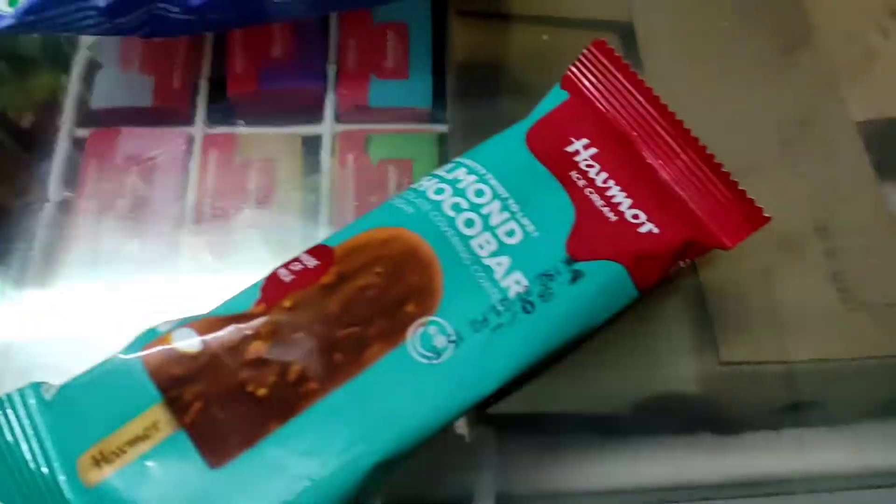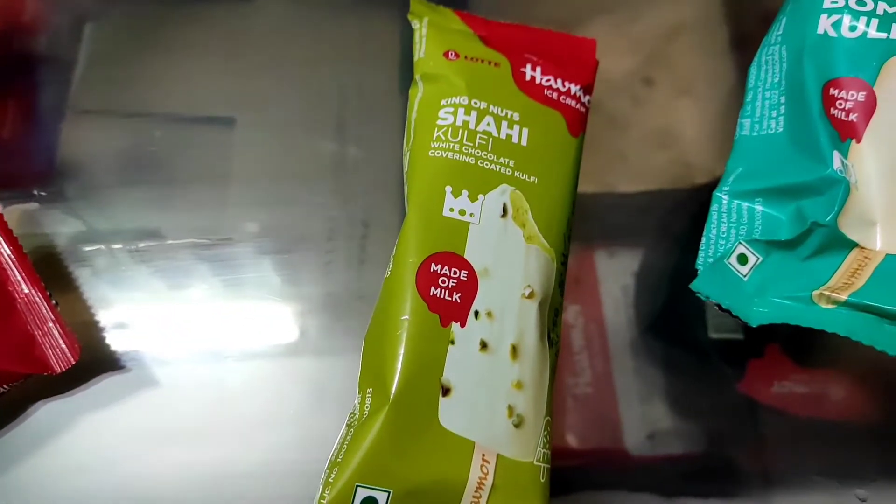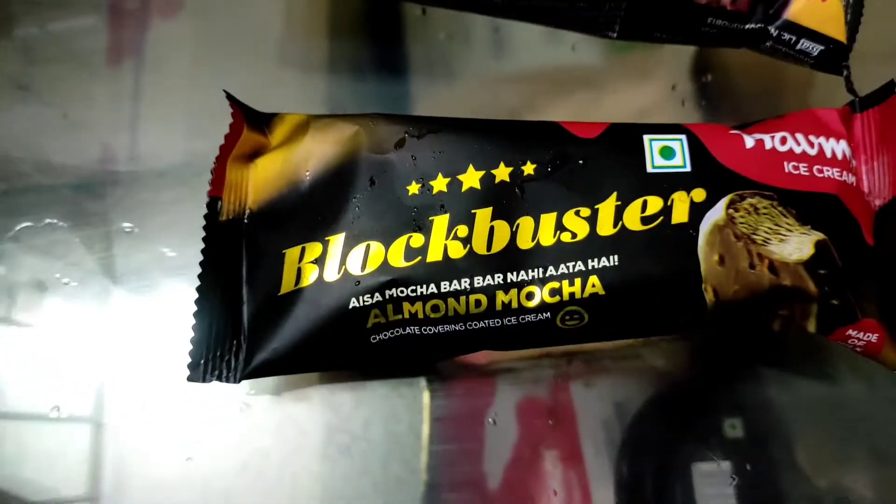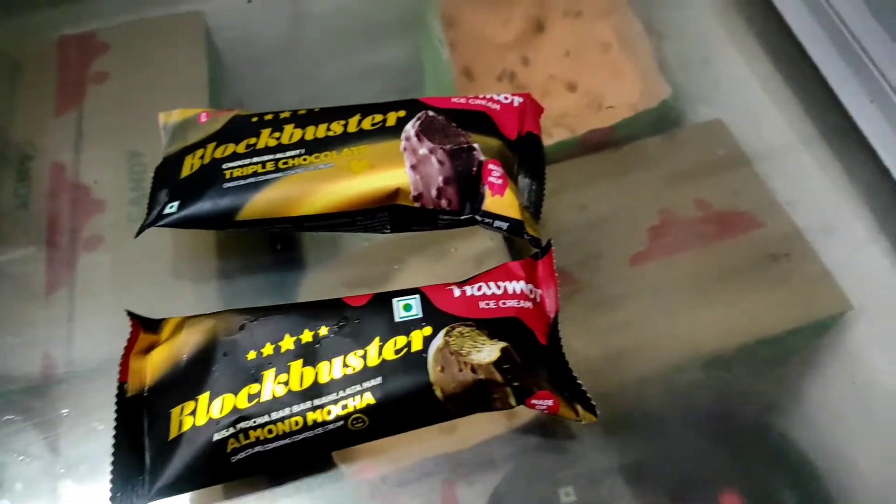There is an almond choco bar and different types of pull-free varieties. Some items start at five rupees, including a blockbuster and a few other varieties available.